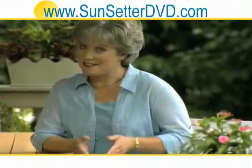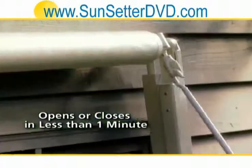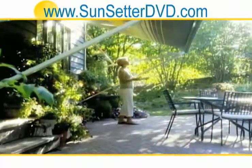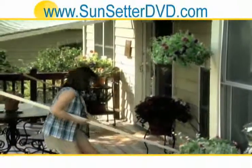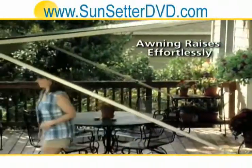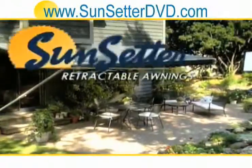First, manual does not mean hard work. Opening and closing a Sunsetter manual awning takes less than a minute. The convenient hand crank helps you extend the awning out from your home, then you simply open the awning and click the support arms into place. It's so easy anyone can do it, and just like that, you've added a beautiful living space to your backyard.